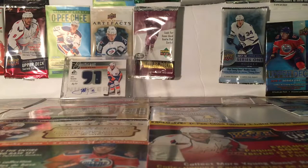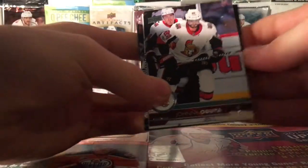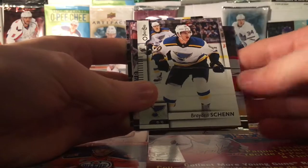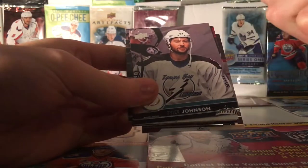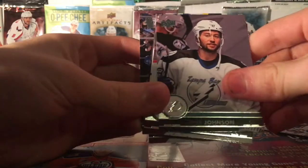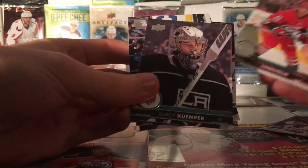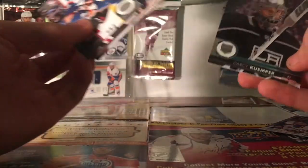Alright, so the last pack of the 100 Plus Packs Summer Number 9 is another Series 2 Retail Pack. We've got Brock Nelson, Artamer Nisnov, Johnny Oduya, update — Braden Chen, first name is Tyler Johnson, and Jeff Skinner. Oh, I know — I just went to him. And Darcy Cooper.